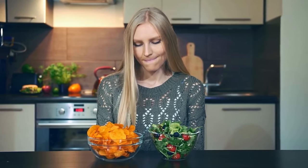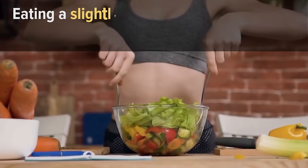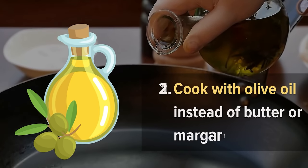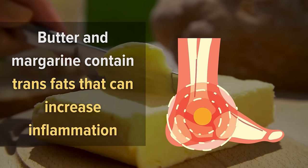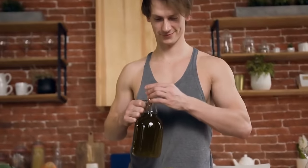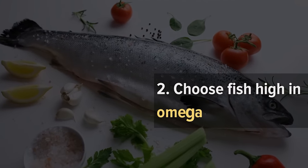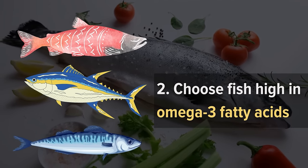Healthier ways to eat if you have arthritis: eating a slightly healthier diet can actually help reduce inflammation. Tip one — cook with olive oil instead of butter or margarine, since butter and margarine contain trans fats that increase inflammation. Olive oil contains heart-healthy monounsaturated fats that reduce inflammation in joints and lubricate them for easier movement. Tip two — choose fish high in omega-3 fatty acids like salmon, tuna, or mackerel at least twice a week for their anti-inflammatory properties.